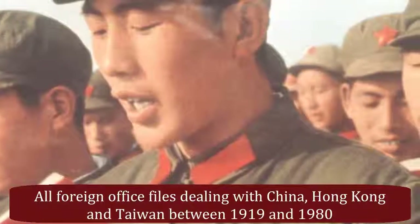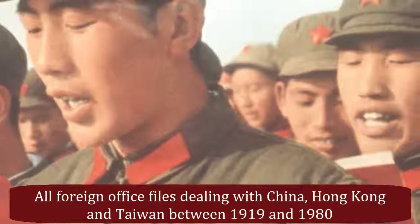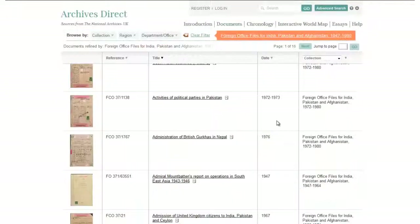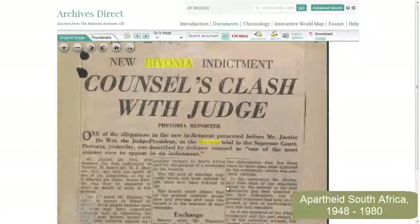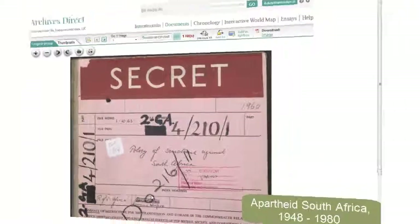Foreign Office Files China supplies unrivalled coverage of events in China from 1919 to 1980, as Britain maintained contact after the revolution. Foreign Office Files for India, Pakistan and Afghanistan, 1947 to 1980, explores the political and social history of the Indian subcontinent after independence and partition. While Apartheid South Africa offers first-hand accounts of the South African regime and its opponents from British and Commonwealth officials on the ground throughout the region.